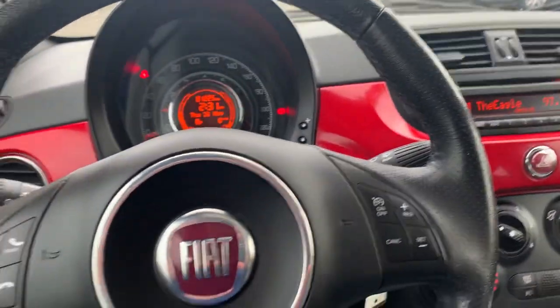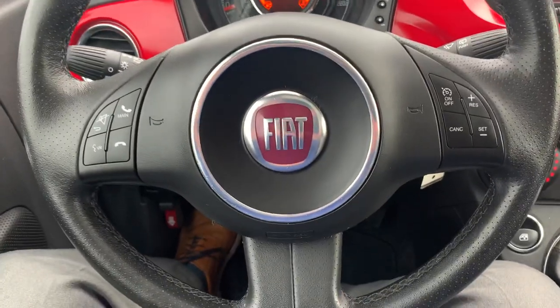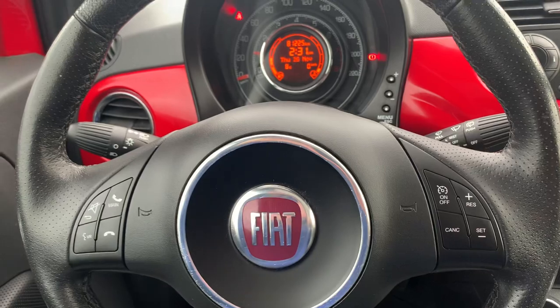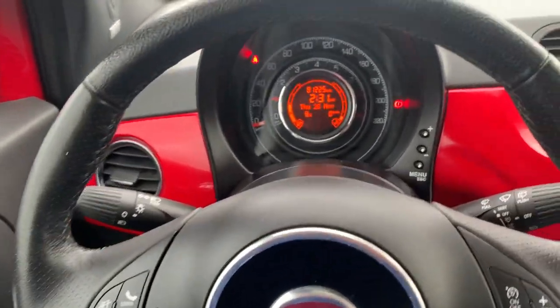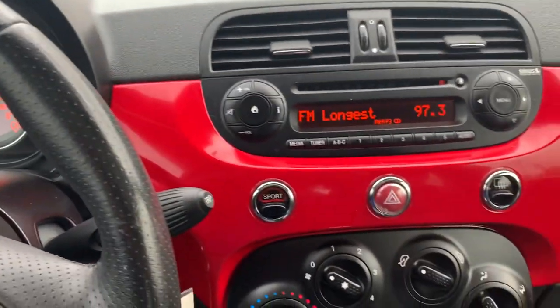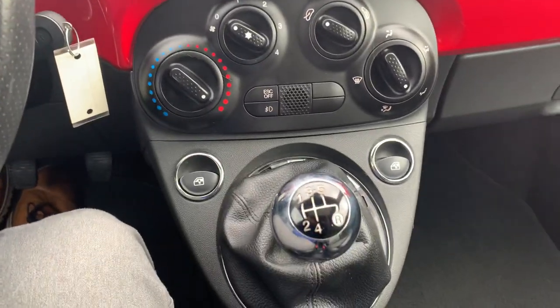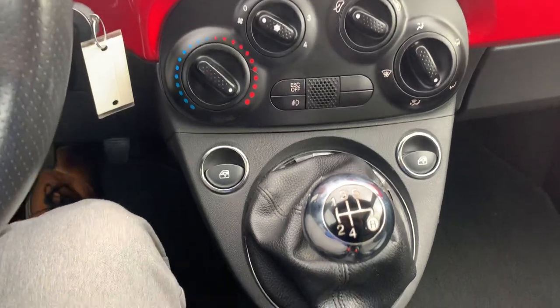Going inside, nice to see we do have a sunroof with a little sunshade as well. Looking around the cab, you can see the steering wheel with steering wheel-mounted controls including Bluetooth and cruise control. A look at the dash, the stereo, and of course your manual transmission — this one's a five speed.